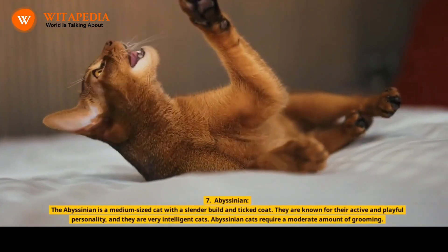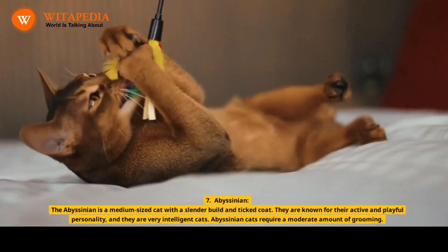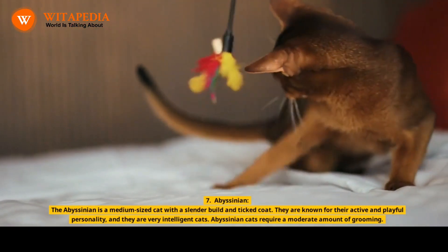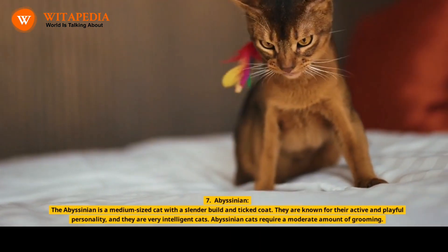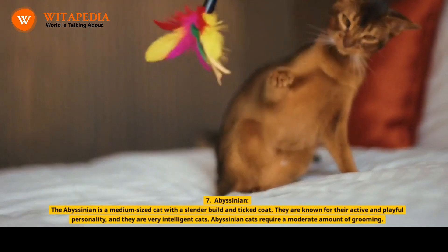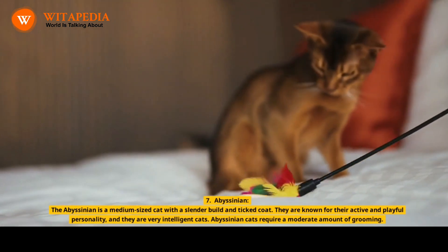7. Abyssinian. The Abyssinian is a medium-sized cat with a slender build and ticked coat. They are known for their active and playful personality, and they are very intelligent cats. Abyssinian cats require a moderate amount of grooming.